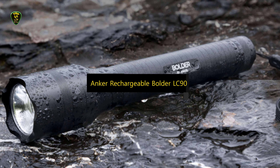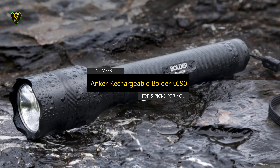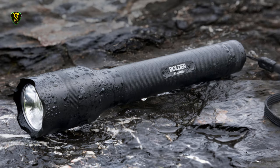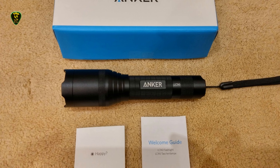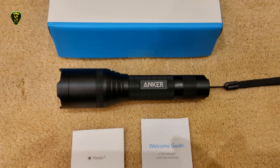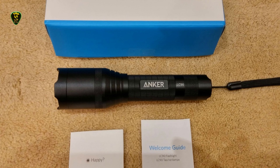Moving on to number 4, we have the Nikkor Rechargeable Boulder LC90, which you can find on the market in 2022. You'll be covered in a storm with its slip-proof frame and tolerance for drenching rainstorms. This flashlight provides serious brightness when needed, thanks to a 900 lumen LED bulb that can reach almost 1000 feet.